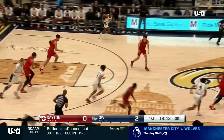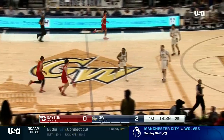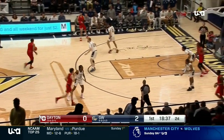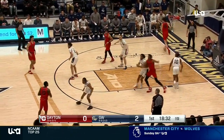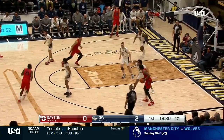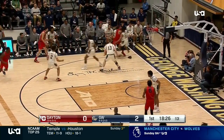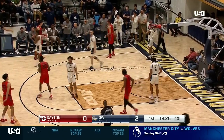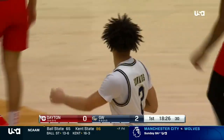Edwards turns it over. Kamara — we talked about him defensively. That's the first of what could be many steals. When you look at Kamara, he was highly successful in the SEC, and he came in here and really fits the DNA and culture that Anthony Grant brings. Transfer from Georgia. Kamara stepped on the sideline in front of the GW bench.